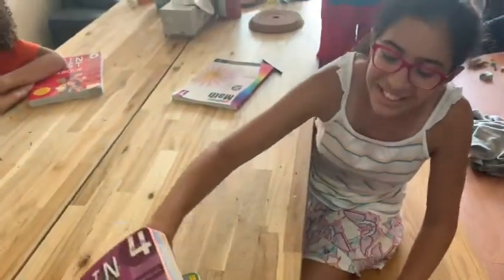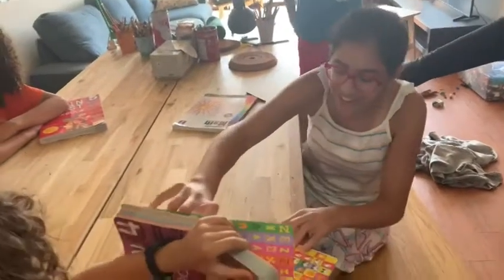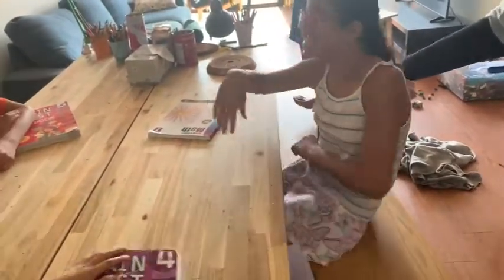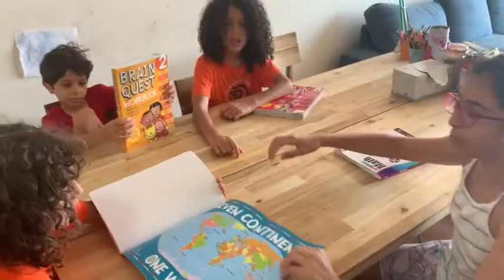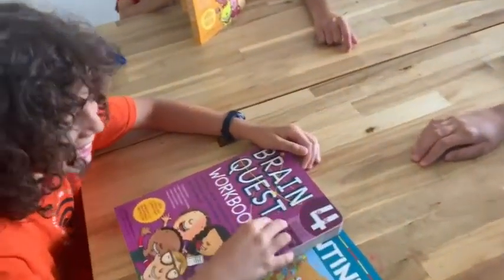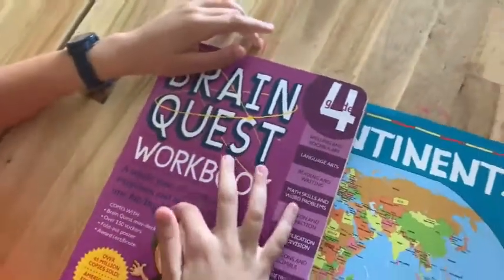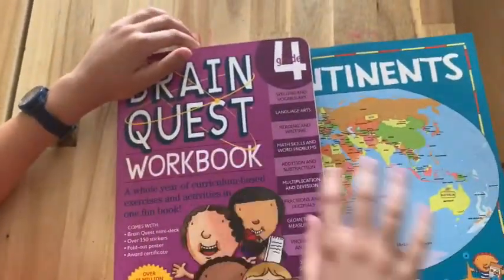And then there's some stickers — letters and dogs and cats and mice and lions. And also there's a map, a fold-up map. A whole year of basics, exercises, and activities in one fun book.